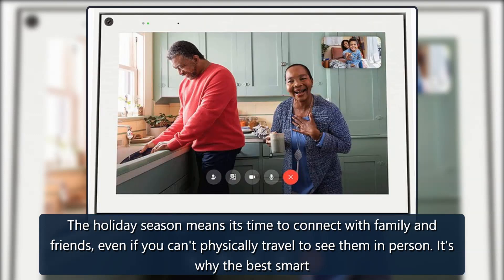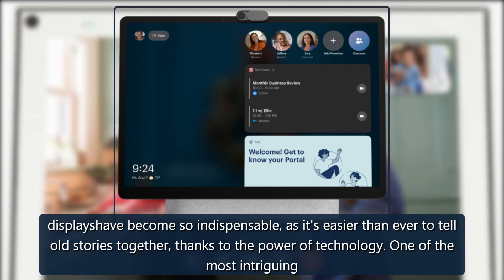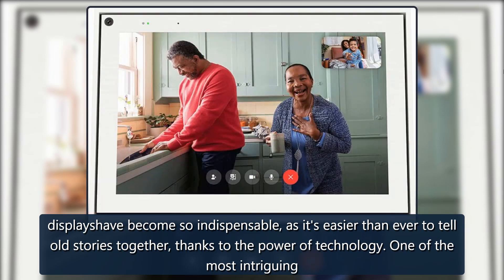The holiday season means it's time to connect with family and friends, even if you can't physically travel to see them in person. It's why the best smart displays have become so indispensable, as it's easier than ever to tell old stories together thanks to the power of technology.